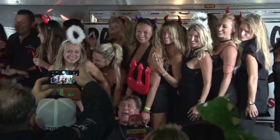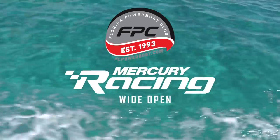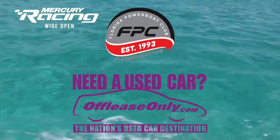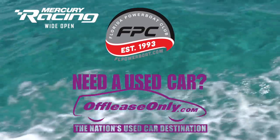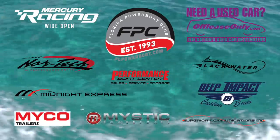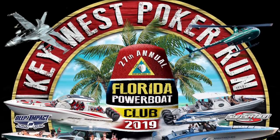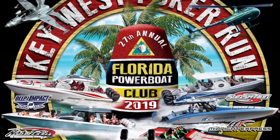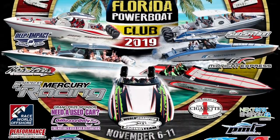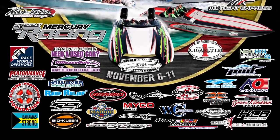Before we get started, let's thank our sponsors. These YouTube episodes are brought to you by Mercury Racing Wide Open and by OffLeaseOnly.com, the nation's used car destination. In addition to our 2020 series sponsors pictured here, we'd like to recognize all of these Key West 2019 feature sponsors as seen on our official event masthead. This is the artwork for our official souvenir t-shirts, posters, and banners. These sponsoring partners play a vital role, and it's through their support that Florida Powerboat Club can produce this signature Key West Poker Run event.